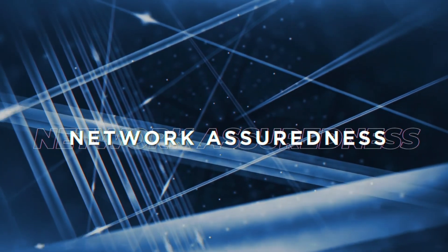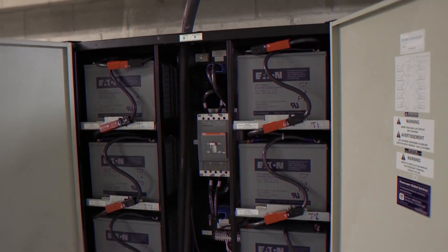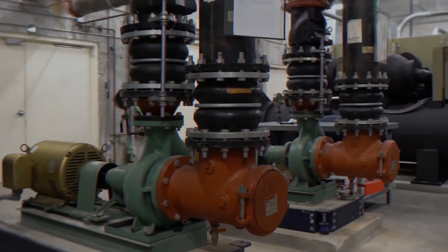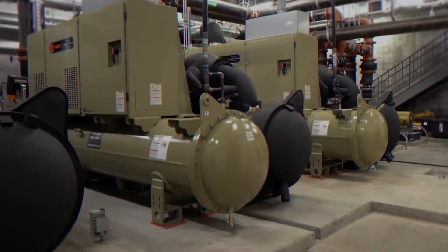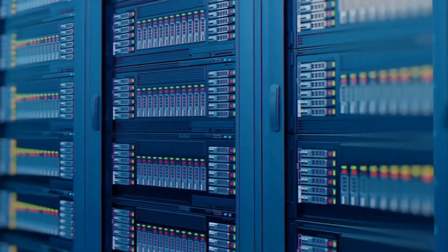The fail-safes and network assuredness don't stop there. Two uninterruptible power sources, A and B backup battery systems, and a cutting-edge magnetic cooling system keep the building and all the data equipment it houses online.